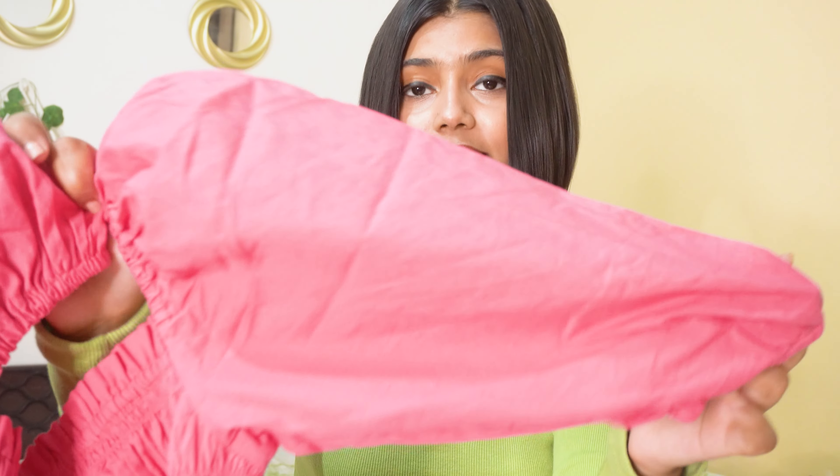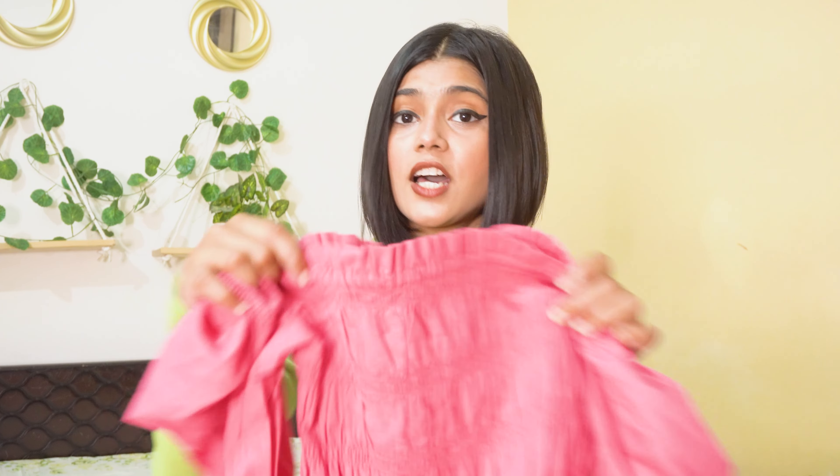The sleeves are a puff sort of style, and it's a very nice, cool top. You can wear it for college or casually. The best part is the price — it was only 420 rupees, which is very affordable for such a top. I ordered it in size XS and the fitting is very good. It's a stretchable top as well.